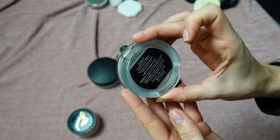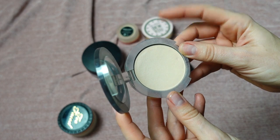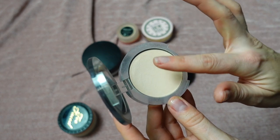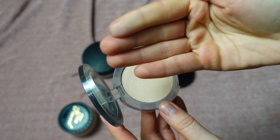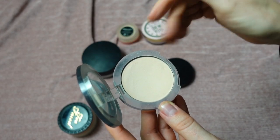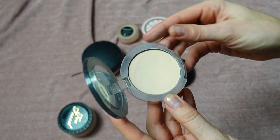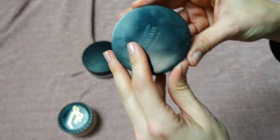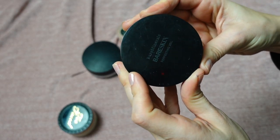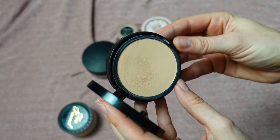This is the PÜR Four-in-One Pressed Mineral Makeup in shade Light Porcelain LG2. It's a very light shade with a little luminosity to it. I loved how it looked — so natural and light on my skin. I'd set my T-zone and around the eyes with this. I thought this powder was so good and I'm definitely keeping it.